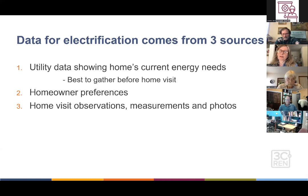Stepping back to think about forming a plan, the first thing you need to do is gather the data. There are three main sources. One is utility data showing the home's current energy needs — gas data and electric data. Two is homeowner preferences, which can be done before or during a home visit. And three is the observations, measurements, and photos done usually at the home visit, though some people are experimenting with doing this remotely.